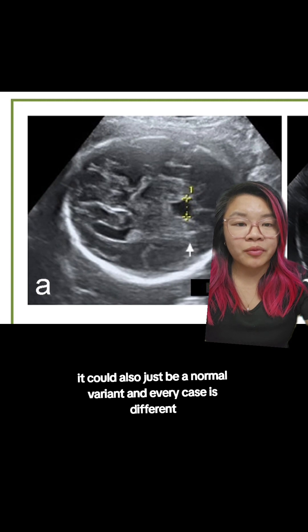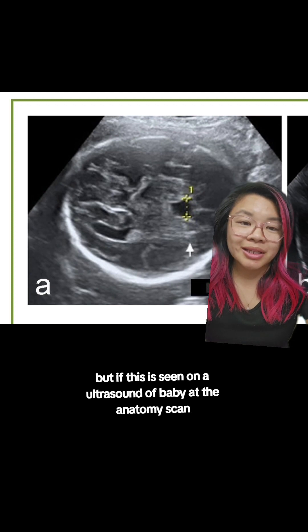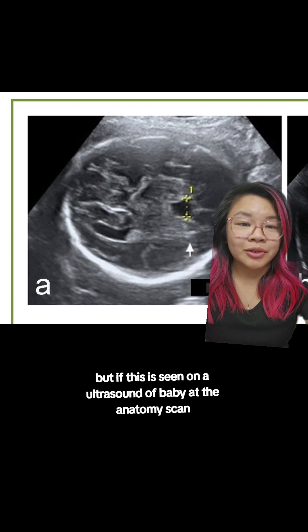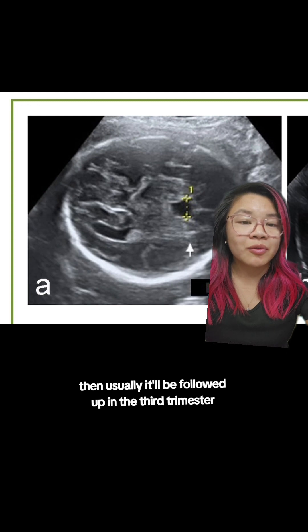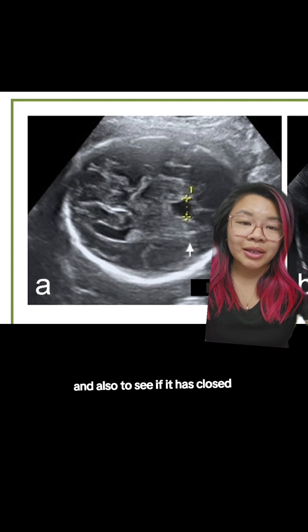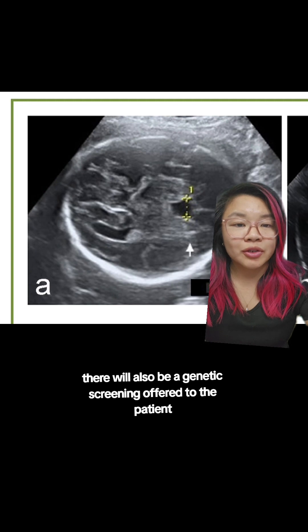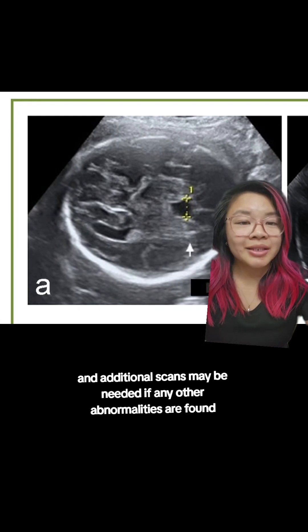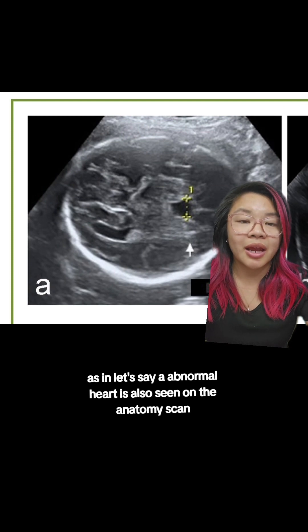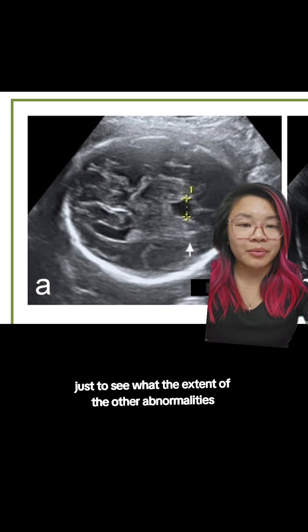With all this being said, it could also just be a normal variant and every case is different. If an enlarged CSP is seen on baby's anatomy scan ultrasound, it will usually be followed up in the third trimester to see if it is still prominent and whether it has closed by the end of the third trimester. Genetic screening will also be offered to the patient, and additional scans may be needed if other abnormalities are found — for example, if an abnormal heart is also seen on the anatomy scan, the patient would need to get a fetal echo to see the extent of those abnormalities.